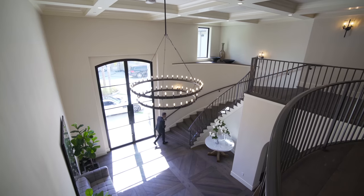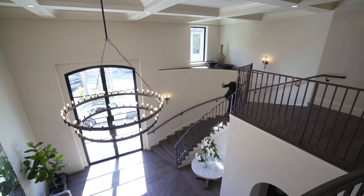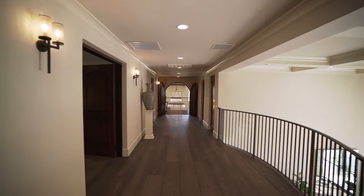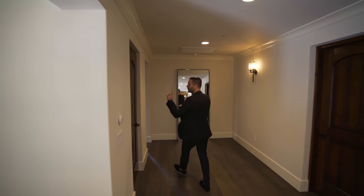All right guys, back at the entry. From the round staircase, we can take a look at the massive chandelier off of the entry and the coffered ceilings right above me. We got a hallway right here. On my left-hand side, we have two guest suites. And going this way, we have more bedrooms to see.